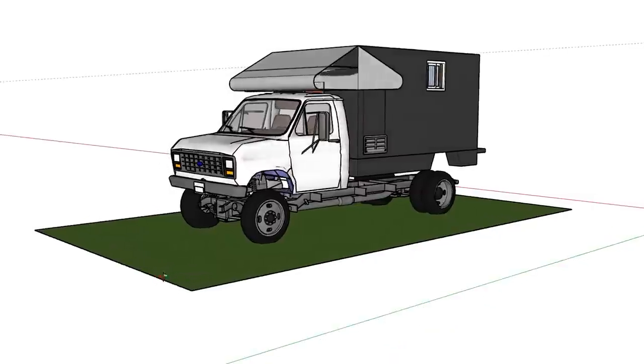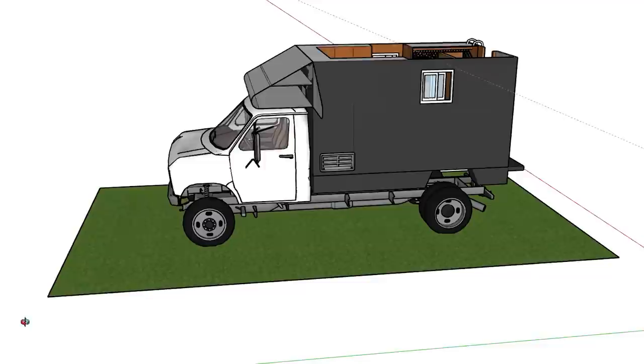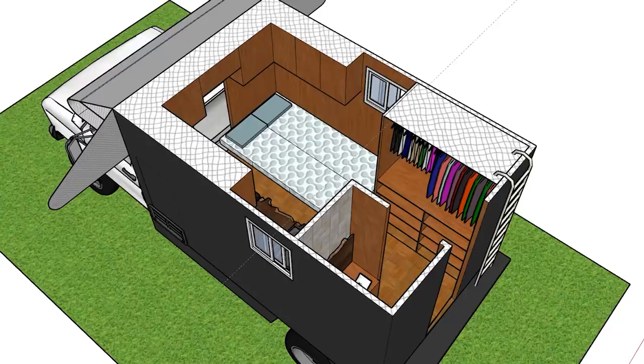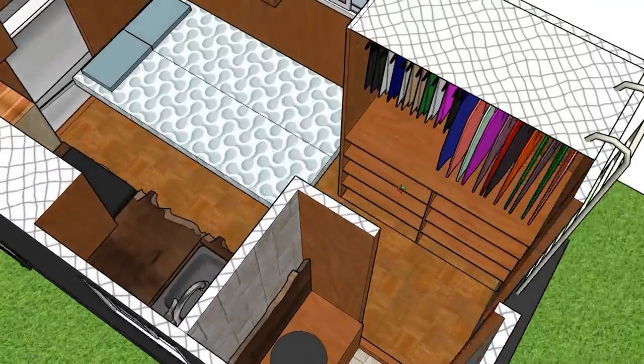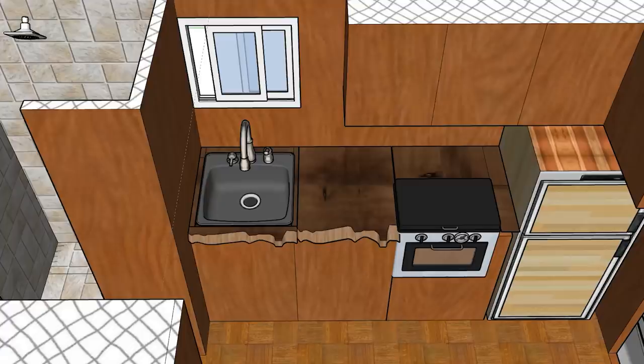Way before I had the van — because it took me six months to find this van — I had an office job at the time and I was on my laptop all day doing 3D models on SketchUp of different layouts, different designs, different builds. So when I finally found this one, the first thing I did was grab measurements and go back and tweak the existing models I had, and it was pretty much all laid out.